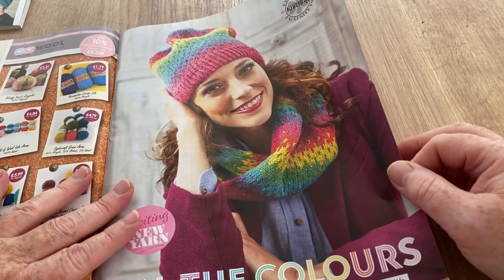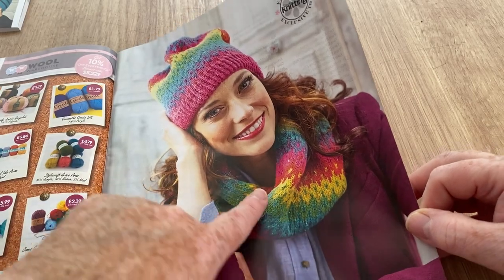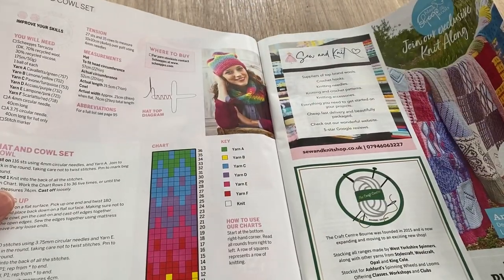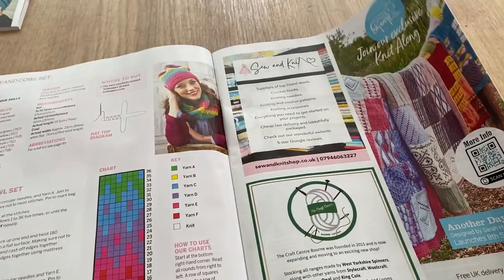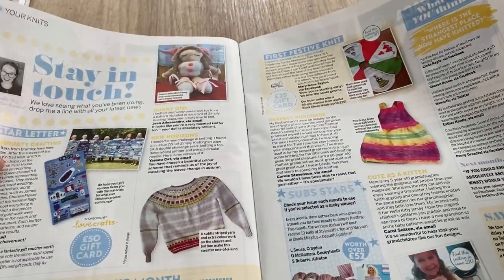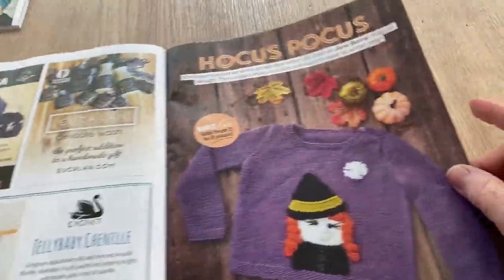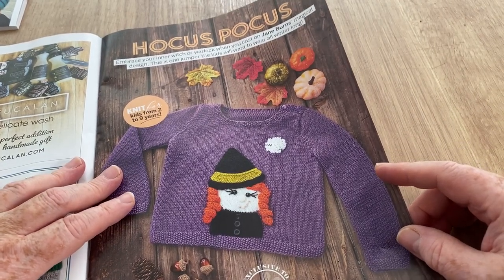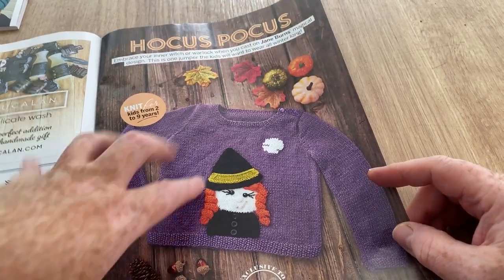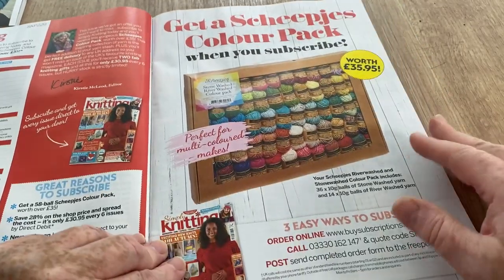That's very pretty and you can see it is actually knitted. They've used Sheep Is Terrazzo DK and there's a chart — always love a chart. There's the usual 'Show Us Yours' section. Then hocus pocus — when I said that looks like me as a child, I'm obviously not a witch. There are charts and how-to pages over the next few pages. You can get a Sheepies colour pack when you subscribe, worth £35.95.